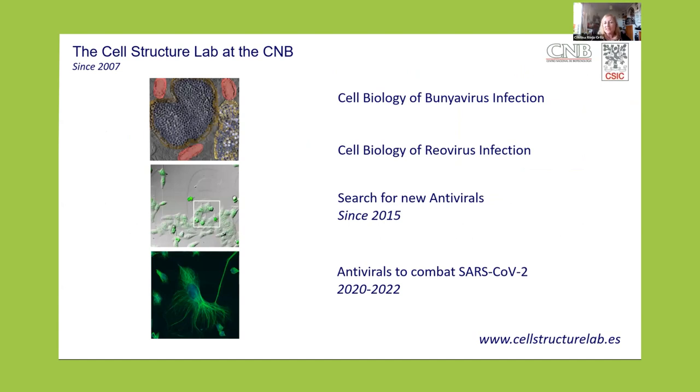So in our lab, in the Cell Structure Lab at the National Center for Biotechnology — one of the institutes of the Spanish National Research Council — we are working on the cell biology of viral infections. We are working with a number of human pathogens, but lately mainly on bunia viruses and real viruses. Since seven years ago, we have been working to identify new antivirals, and since two years ago, we have also been studying antivirals to combat SARS-CoV-2.